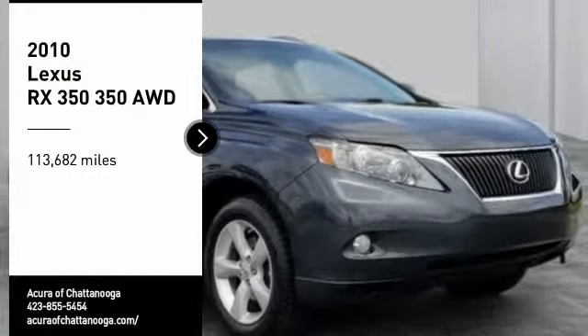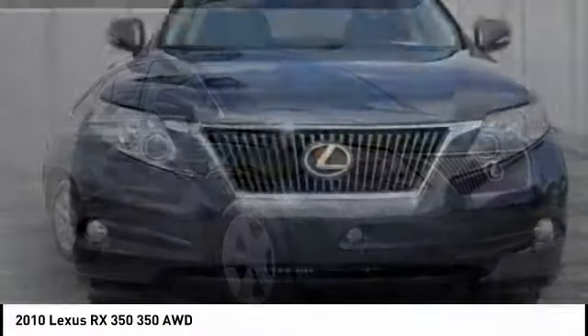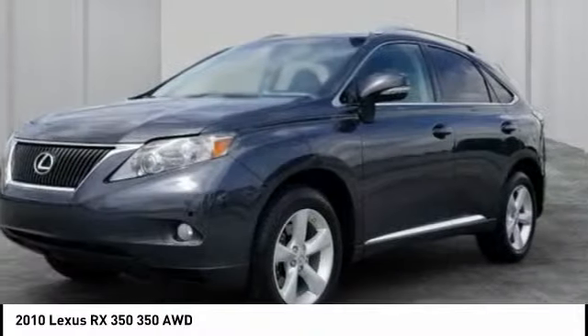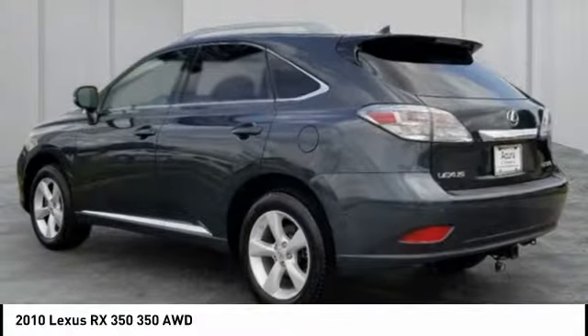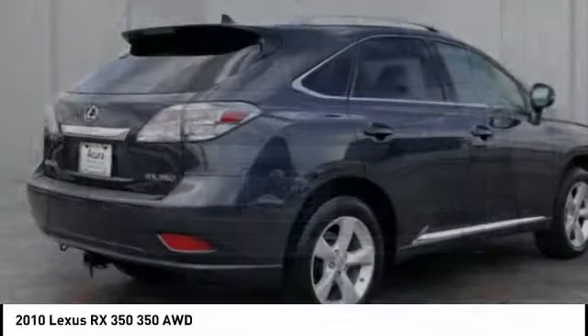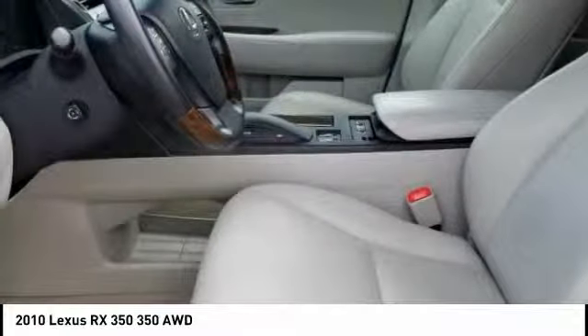We are pleased to show you the 2010 RX350. The RX350 offers a driver-inspired design and intuitive technology that puts you in total control of your interior. Paired with the spacious cargo area and a powerful V6 engine, the RX350 continues to offer the best combination of powerful performance and interior luxury in its class.